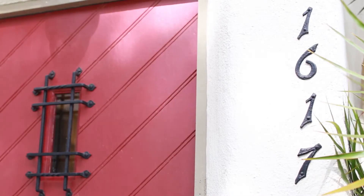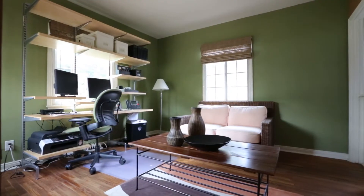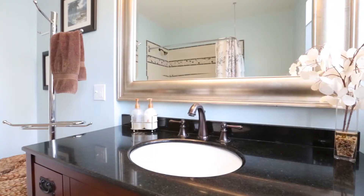1617 East Orange Grove is located in the historic landmark district known as North Pasadena Heights. It features four bedrooms and two bathrooms in the main house.